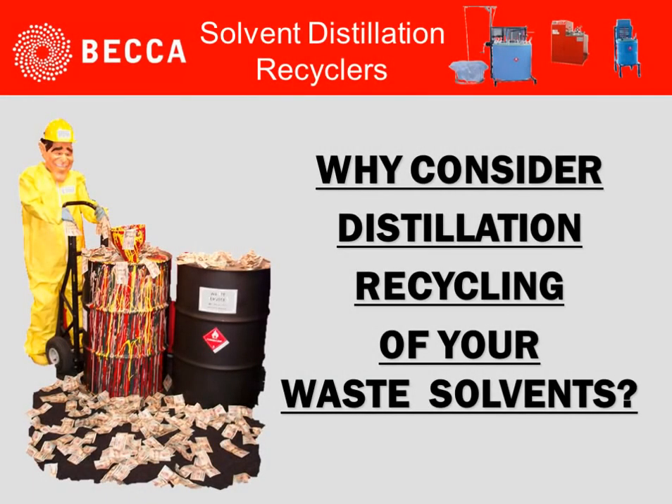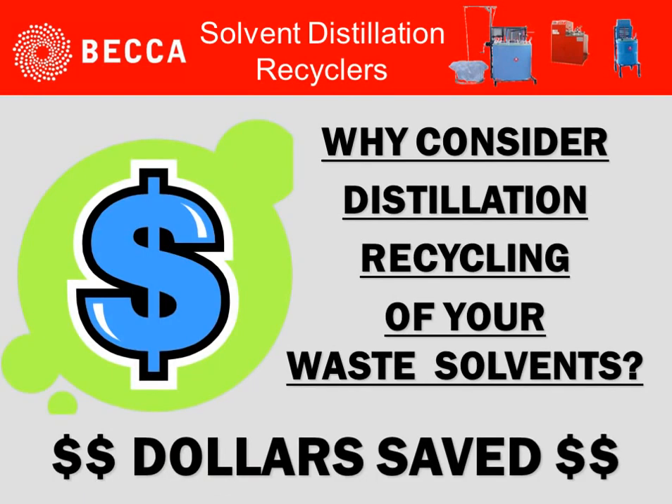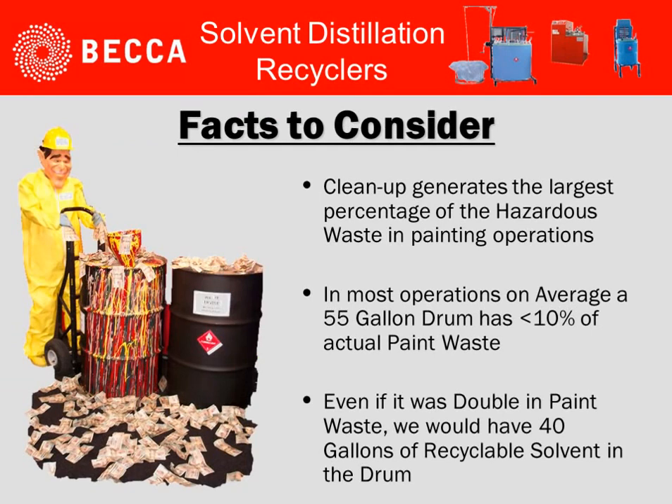Why consider distillation recycling of your waste solvents? It's about dollars saved. Here are some facts to consider: cleanup generates the largest percentage of the hazardous waste in painting operations. In most operations, on average, a 55-gallon drum has less than 10% of actual paint waste. Even if it was double in paint waste, we would have 40 gallons of recyclable solvent in the drum.